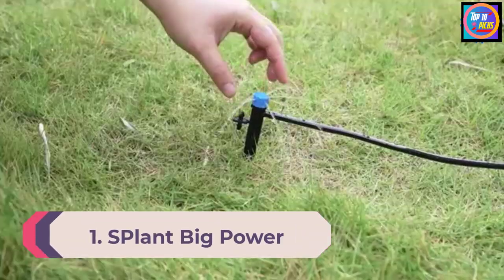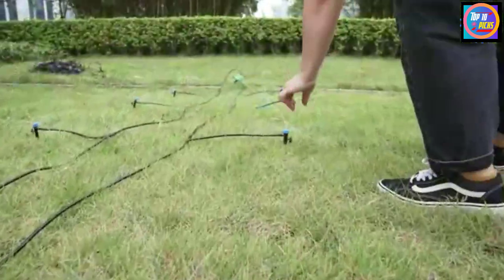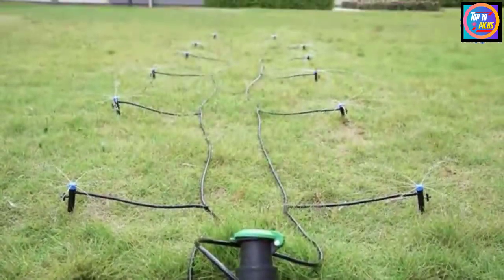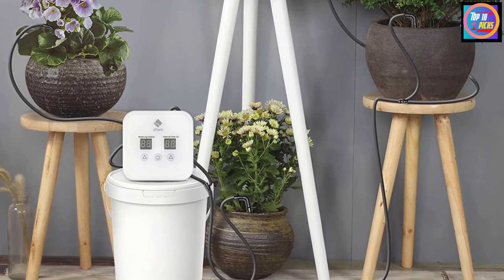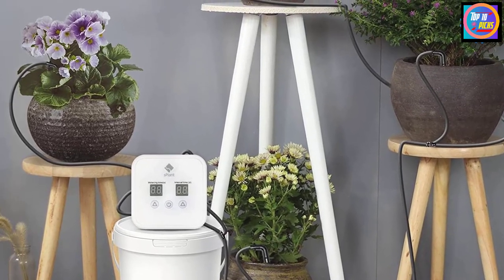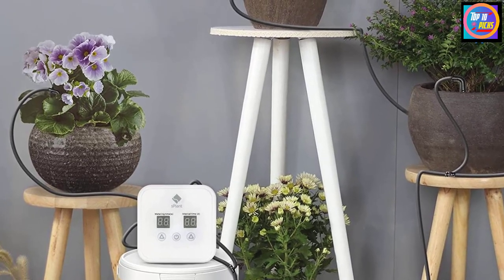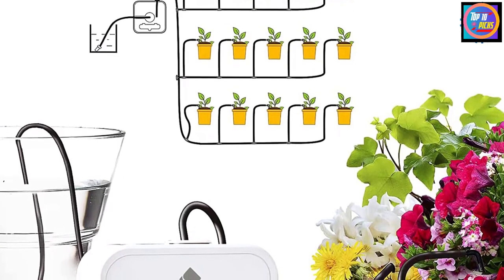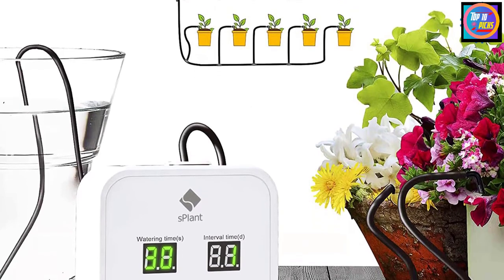Number 1: S Plant Big Power Automatic Drip Irrigation Kit. If you are an existing user of the S Plant watering system, this is an upgrade to the previous version. The system is capable of watering 15 plants at once and can provide 800 milliliters of water per minute without a filter. It comes with a mechanical timer that can be installed within a few minutes, and the timer internally stores watering time cycle settings. To avoid siphoning, you should place the water bucket below the pump.